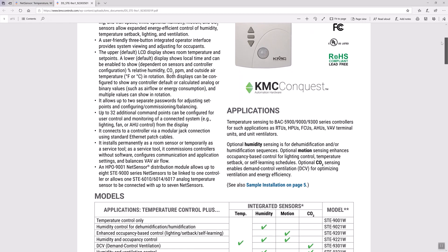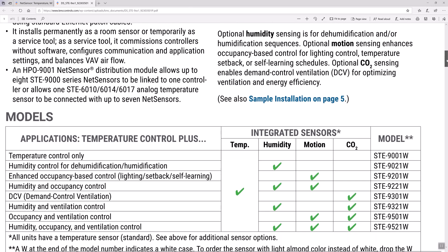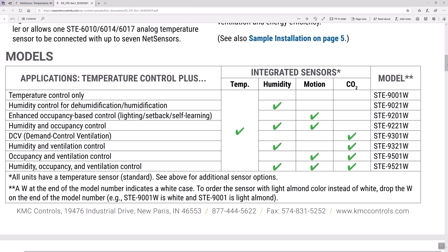To learn more about other models in our STE 9000 series of net sensors, watch the other videos in this series. Also, click the link below this video to check out the data sheet with all the information on our STE 9000 series net sensors — it is a handy table comparing the STE 9021 to all the other models in this series. And to find any of the solutions from the Building Geniuses at KMC, visit us on the web at kmccontrols.com.